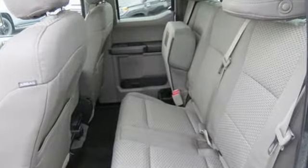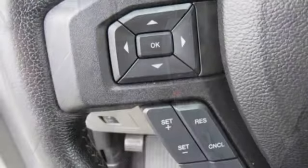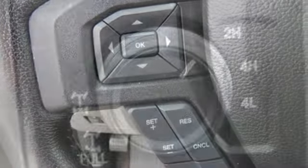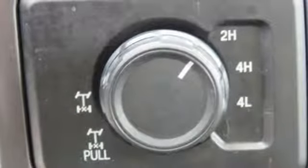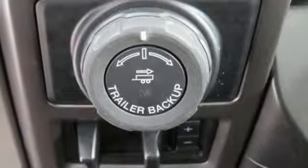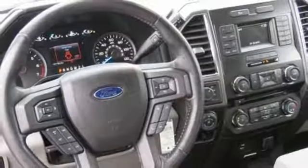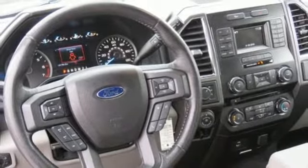Twin turbo V6 engine, electronic shift on the fly, driver selectable mode, active grille shutters, voice activation, wireless phone connectivity, manual tilting steering column, aluminum wheels, all-wheel drive, and automatic transmission.